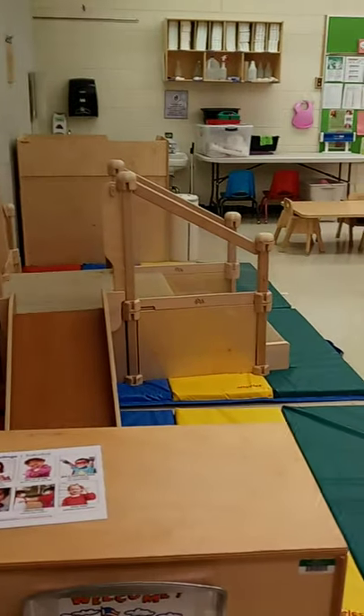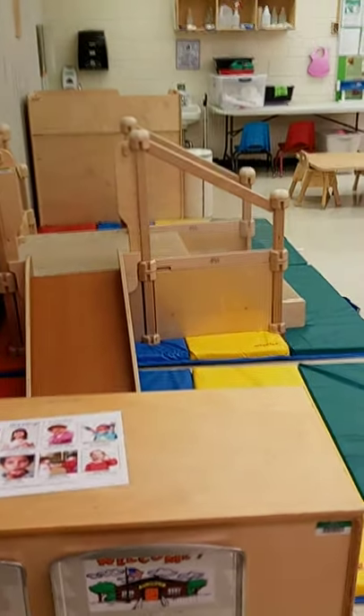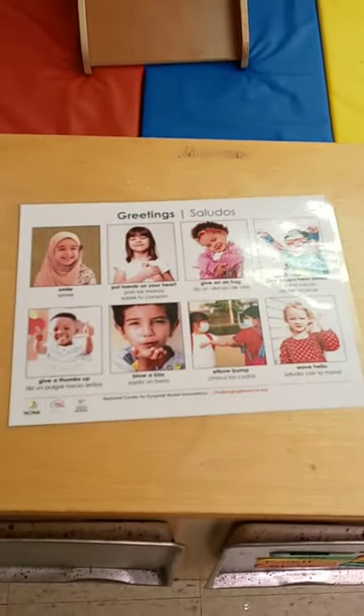Hi boys and girls, I'm standing at the doorway of our classroom and I wanted to give you a quick tour of what you'll see when you come into the room. This is the entryway to the door and when you look around you can see our whole classroom. This is the spot where we decide how we want to say hello — there's a list of different greetings we can do.